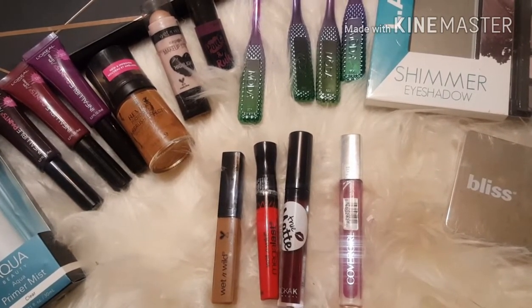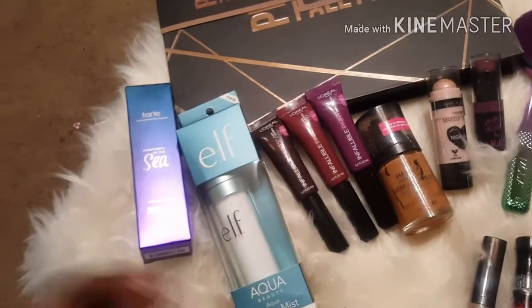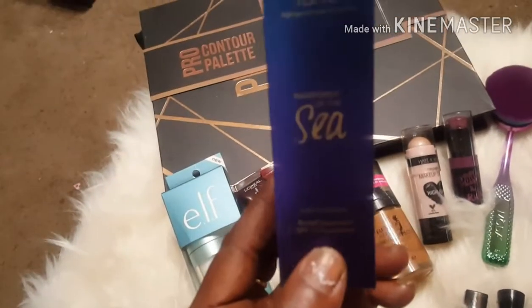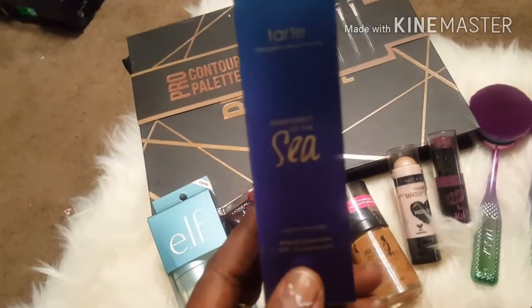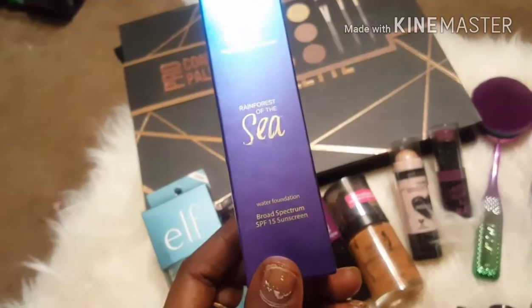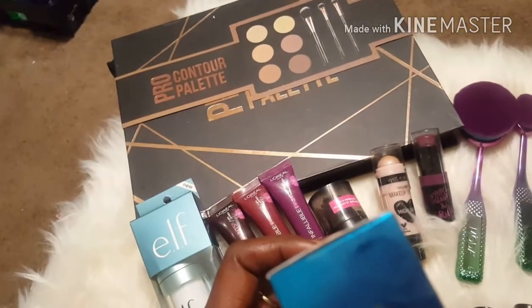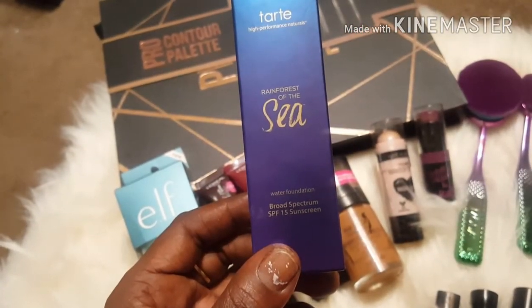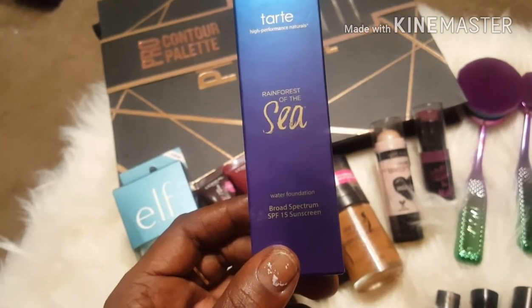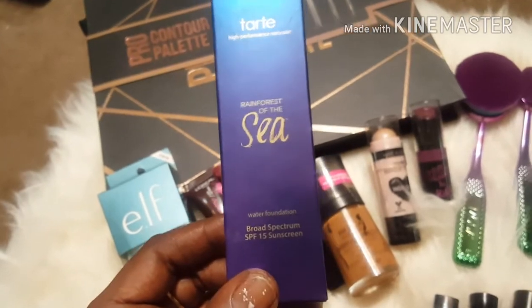So it's just makeup that I have picked up that I want to share with you guys. Starting over here, I picked up this Tarte Rainforest of the Sea foundation in the color Rich Sand. I haven't tried it out yet, but I bought my daughter one and she seems to like it, so I bought me one too. I'm going to try mine out very soon and let y'all know the outcome.